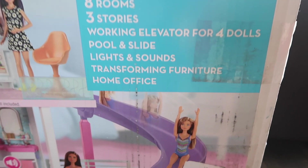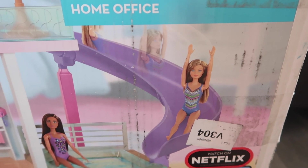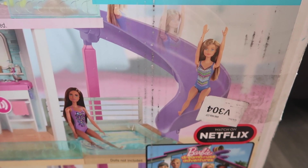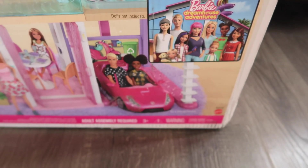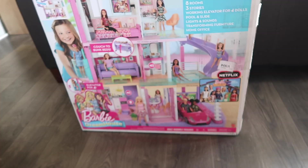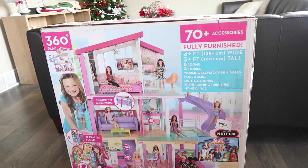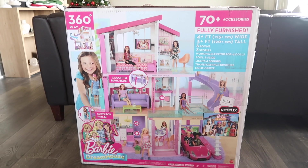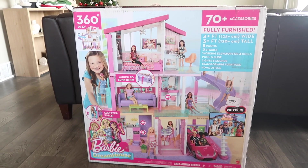But how can you say no? I mean, look at this thing. It comes with a water slide and a pool. It seriously has everything cool you could ever think of. And it's also 360 play, so you can play with the front and the back of the dollhouse, which I think is really cool because all growing up our dollhouses were only front play. She's going to get so much play out of it, and honestly I can't wait to play with it too.